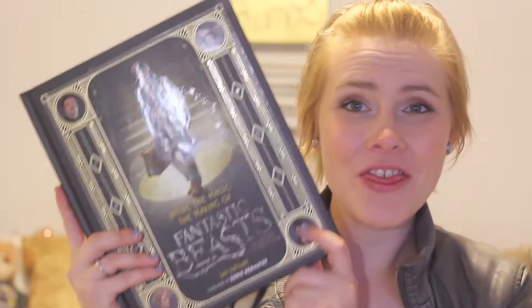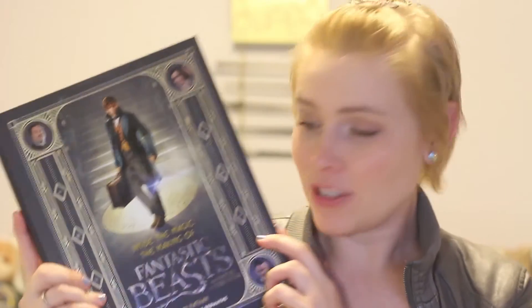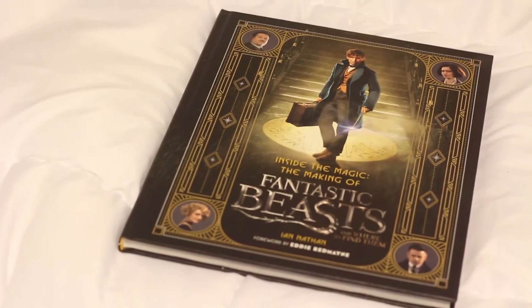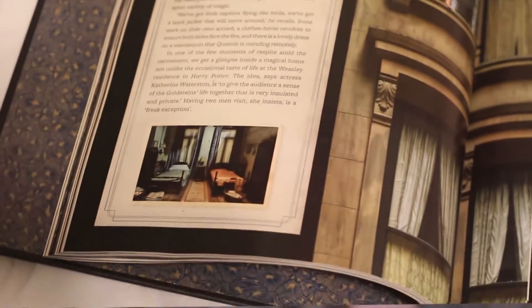One thing she got me was actually really funny — remember that craft book I showed you? She sent me the same craft book. I took that back to Barnes and Noble and got myself this instead. I am so excited to dig into this book. Inside the Magic: The Making of Fantastic Beasts and Where to Find Them by Ian Nathan — it's all behind the scenes goodness of Fantastic Beasts and the inside of the book is just freaking gorgeous and beautiful, so well designed. I told her I got that and she was like, I was totally between that and the other thing. I was like, it doesn't matter, I love it all.